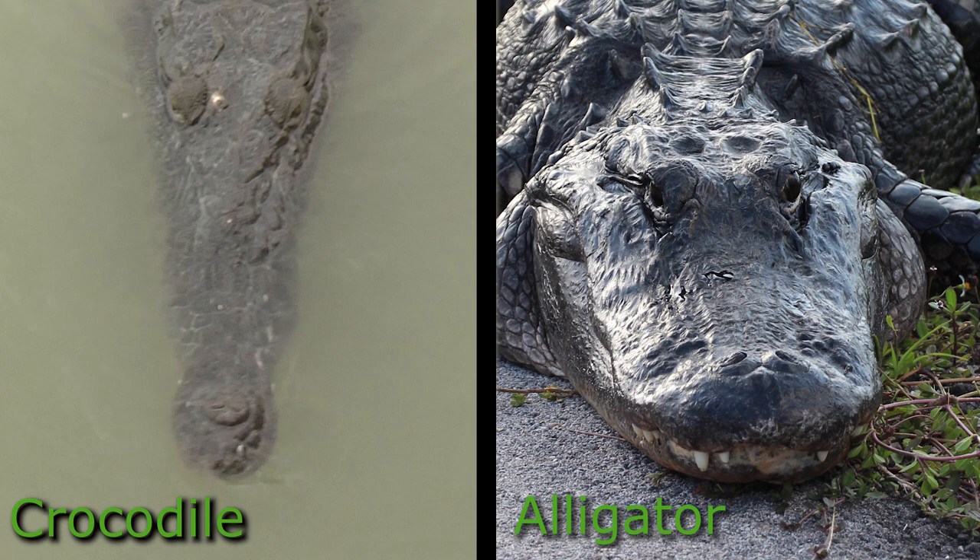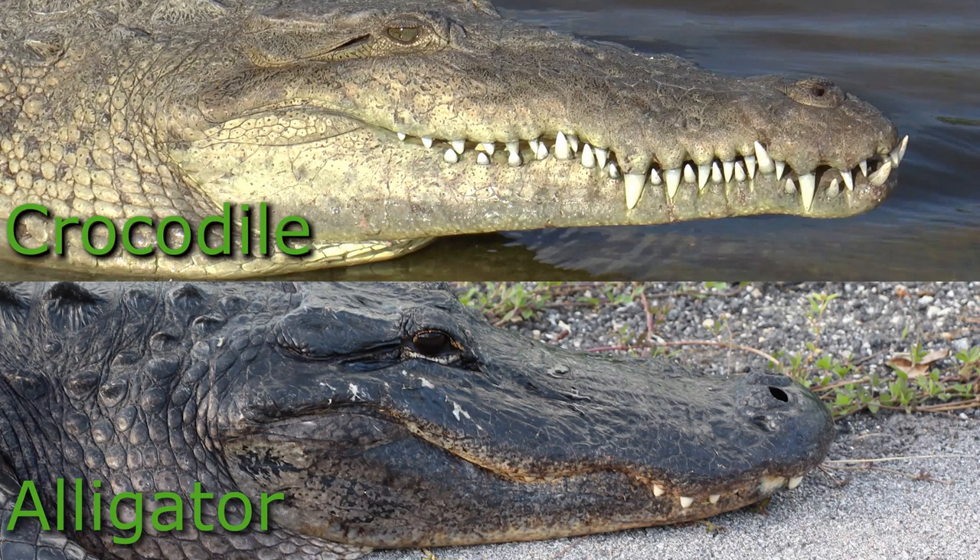As far as color goes, crocodiles are greenish-gray from hatchling to adult. Alligators, however, hatch out black with yellow banding, and as they mature, those yellow bands fade away leaving the black color. The easiest and most prominent feature to separate the two has to be the position of the teeth. The crocodile's teeth are visible when the jaws are closed, whereas an alligator's bottom teeth are hidden when the mouth is closed because they fit into a pocket in the upper jaw. There's also a large fourth tooth in the lower jaw of the crocodile that protrudes up above the upper jawline.